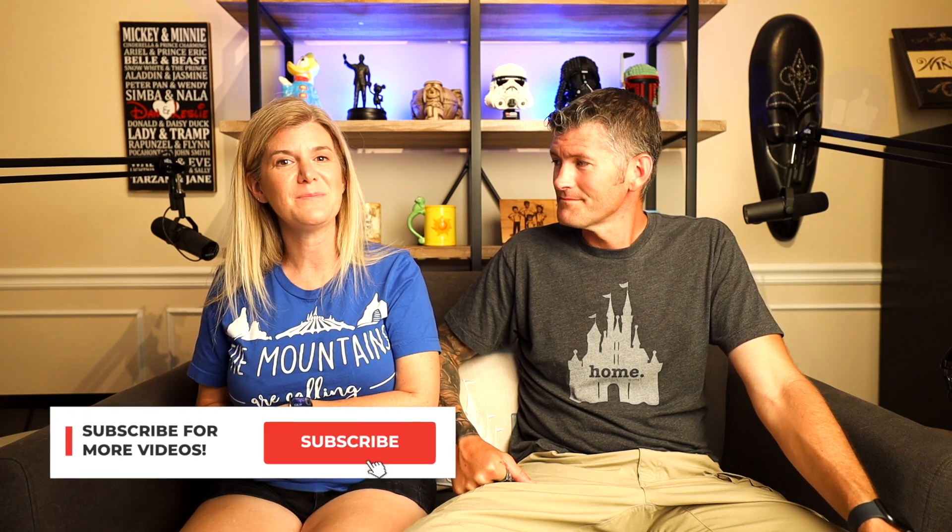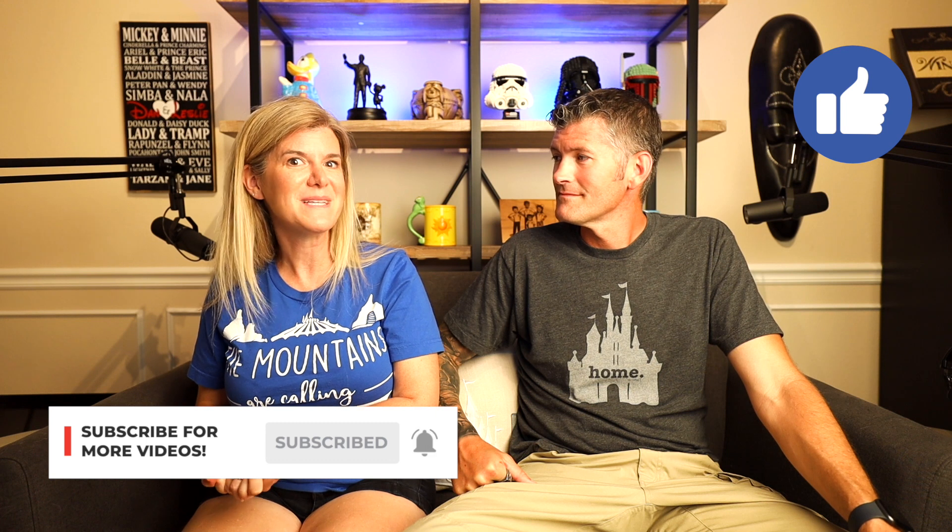If you are enjoying these videos, please do not forget to like and subscribe below so that you don't miss the next one. We have lots of fun reservations coming up in the future, so you won't want to miss them. We will see you on the next video.